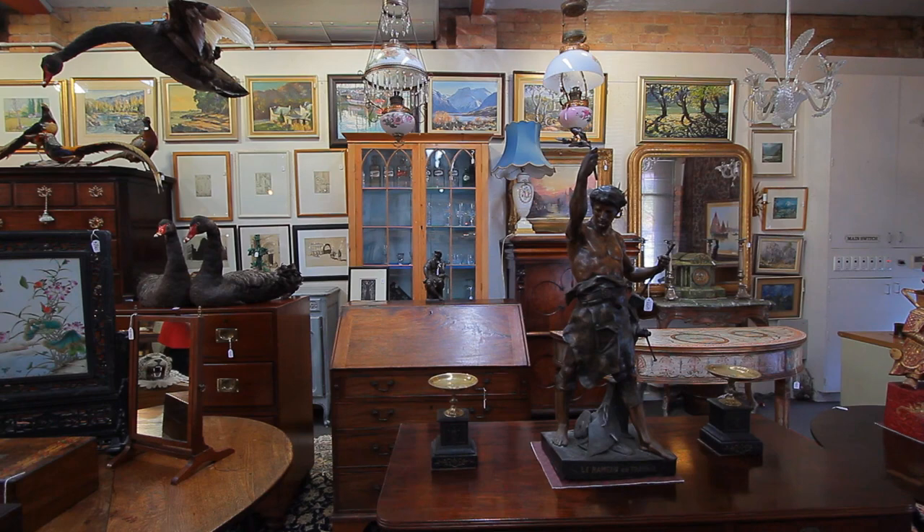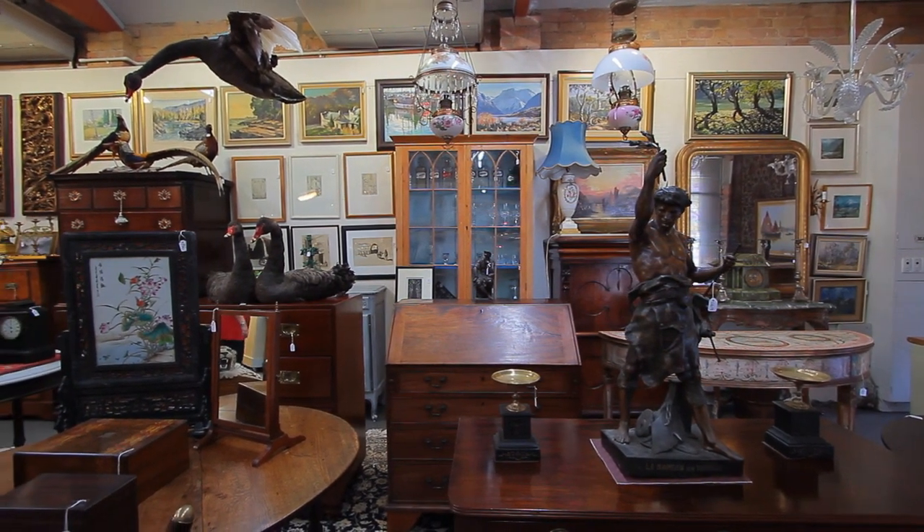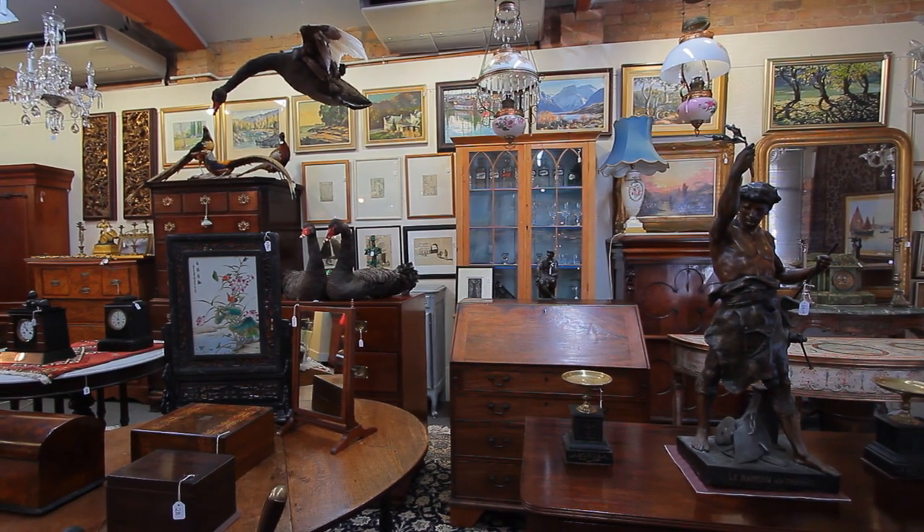The painting section has works by Buckland Wright, Rodney Fernstone, James Holmyard, Russell Hollings, Garth Tapper, Peter Beadle and much more.